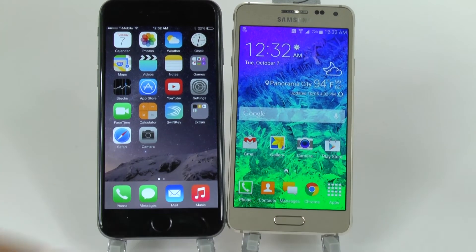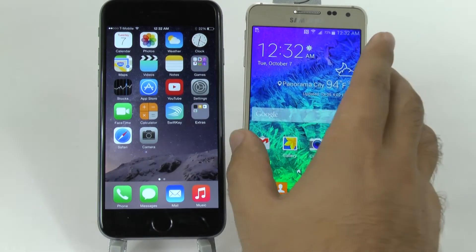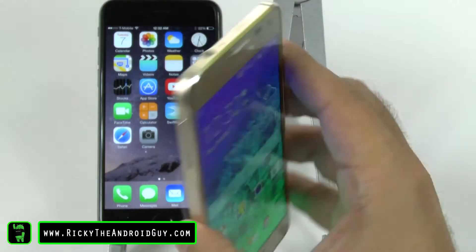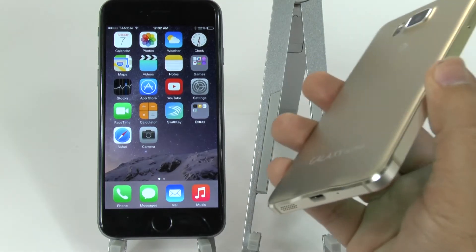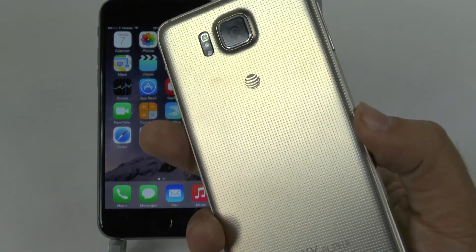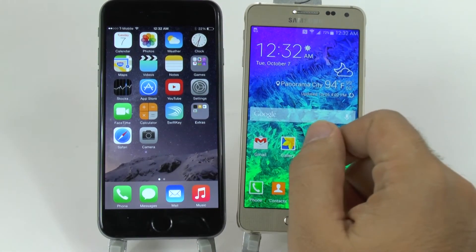The Galaxy Alpha has both of these two, and the additional hardware feature it has is a heart rate monitor on the back — that is the main hardware feature it has. However, you do have a removable battery on the Alpha, which you do not have on the iPhone 6.